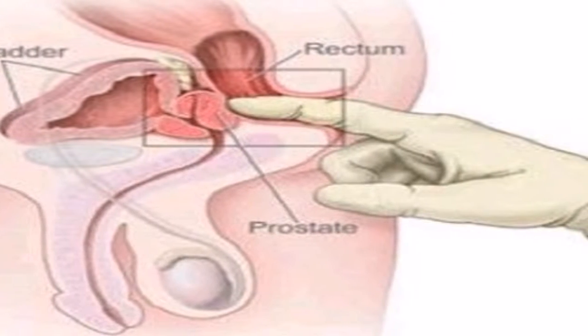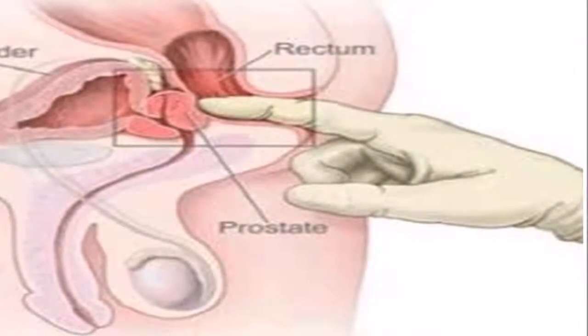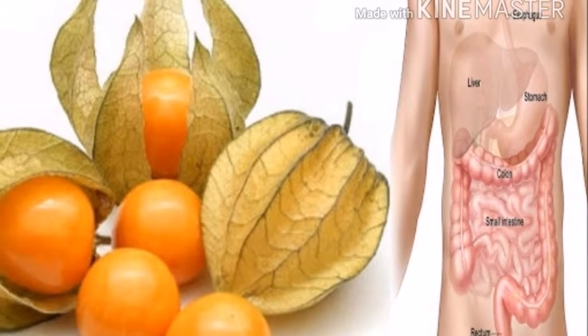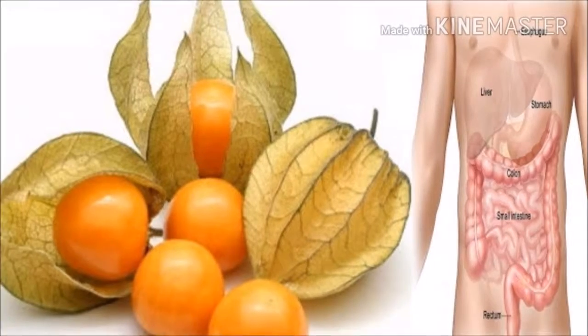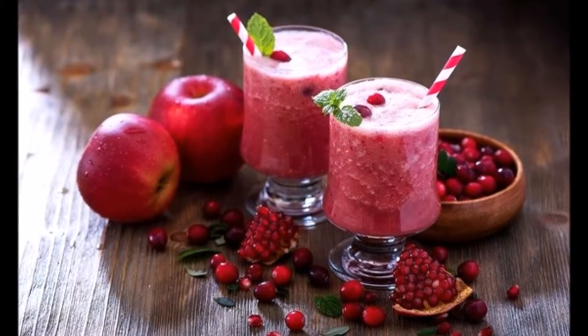The man's prostate is a walnut-sized gland and an important part of the male reproductive system, located beneath the urinary bladder and in front of the rectum. The prostate's main function is to make some of the fluid that nourishes and protects sperm cells in the semen.